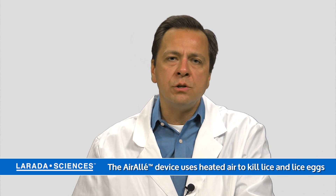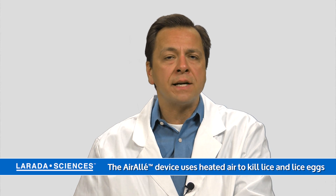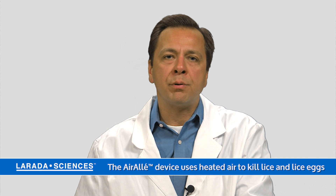There's also a newer solution that uses controlled warm air to kill lice, called the Air Allay device, which is especially effective on lice eggs and is generally used by professionals.